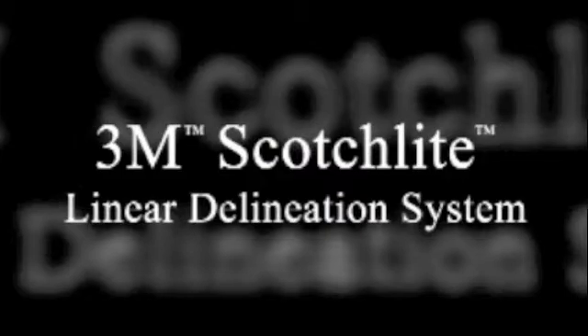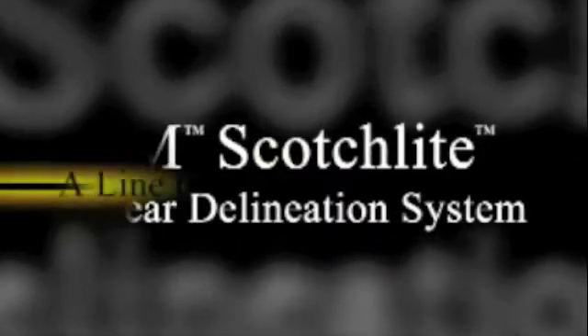3M Scotchlite Linear Delineation — a line to improve safety.